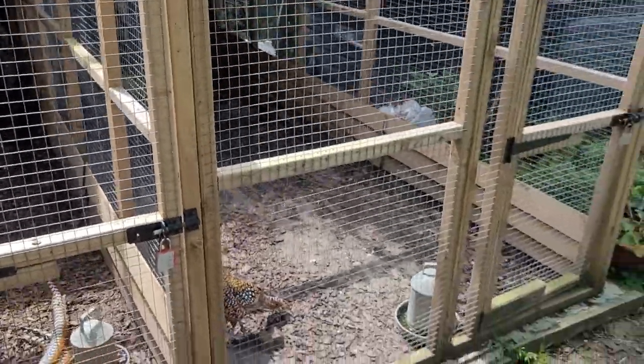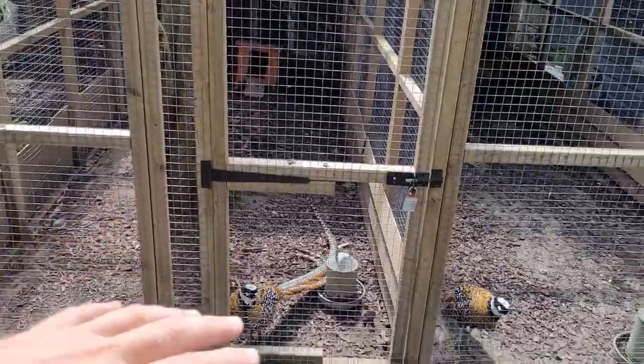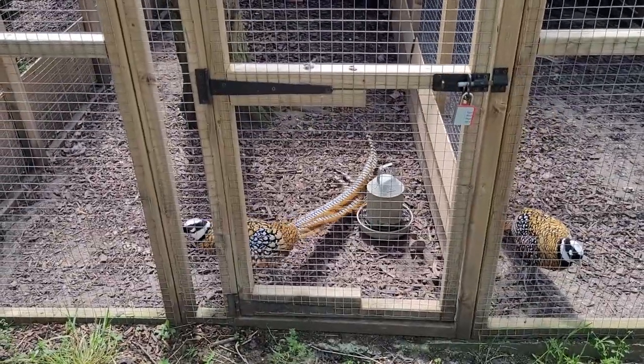They haven't changed their enclosures — still six foot by fifteen foot, and they're perfectly happy. You can see that this guy is really happy because he's grown out that ridiculously long tail.